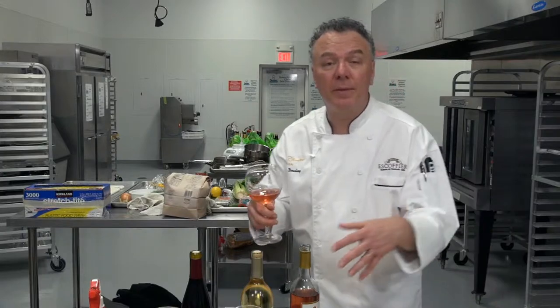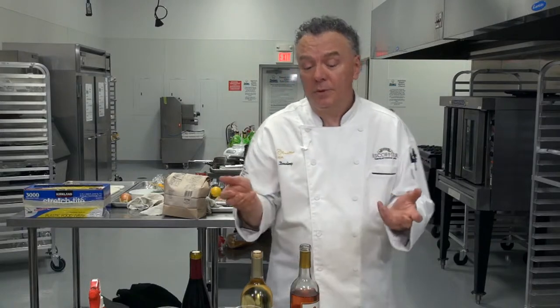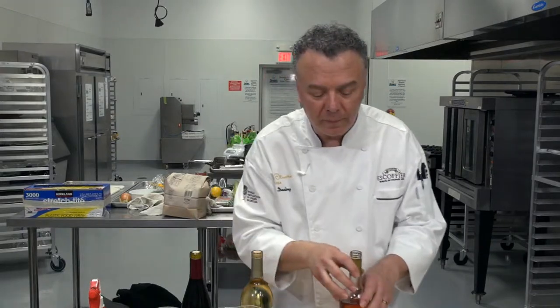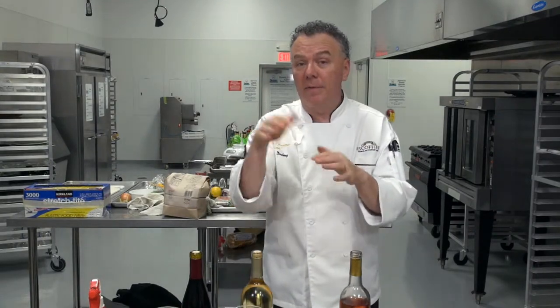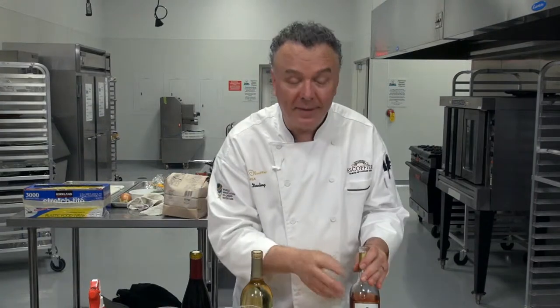White Zinfandel has white alcohol, 11% or less. It has a fruity texture — it doesn't dry out like a Cabernet, so it's very light. It's a great wine to drink if you're gradually moving up from a white wine. Nice fruity wine — great with fruit, make a sangria with it, or drink it as is. That's the white Zinfandel.